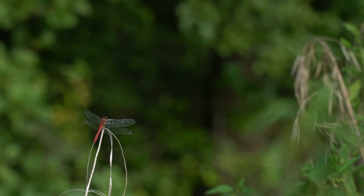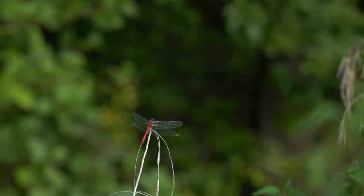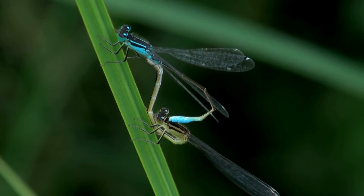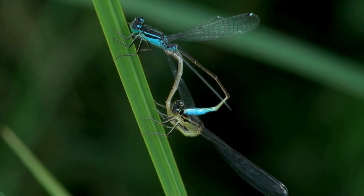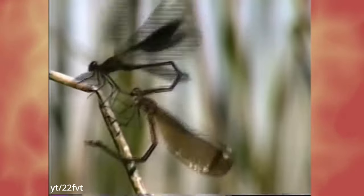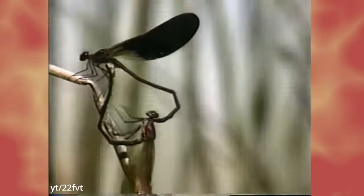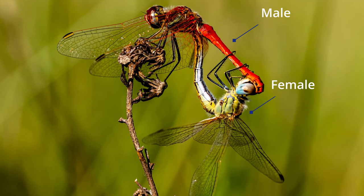The adult life of a dragonfly is not long, typically lasting from a few weeks to a few months. During this time, the male is obligated to find a mate. The male transfers his sperm from the primary organ, located at the end of the abdomen, to the secondary organ situated on the underside of the second abdominal segment. When ready, they form a circle with the female, resembling the shape of a heart. In damselflies, the male grasps the female by the thorax, and the female bends her abdomen, connecting its tip with the male's secondary organ. In the case of dragonflies, the male seizes the female by the head.